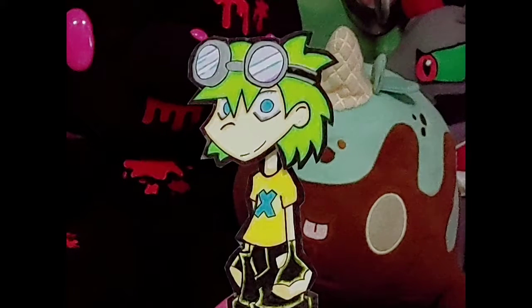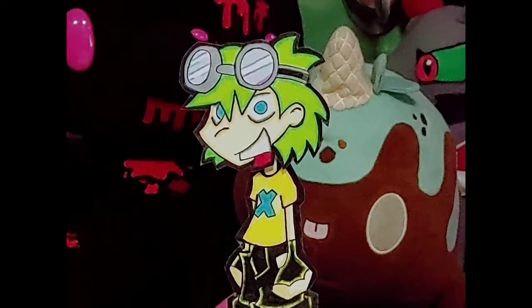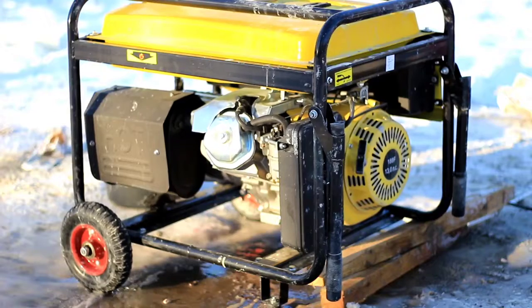Hello everyone, welcome back to my place. This week we're going to talk about one of the most important components of a motorhome, the generator. As many of us know, these machines are a great way to have electricity wherever you want to go.